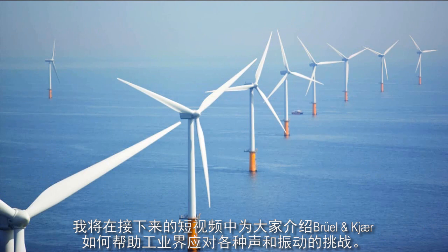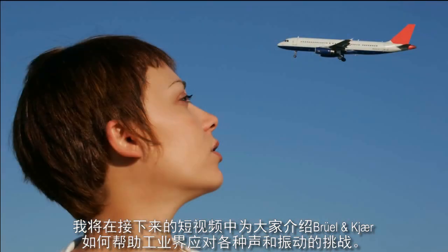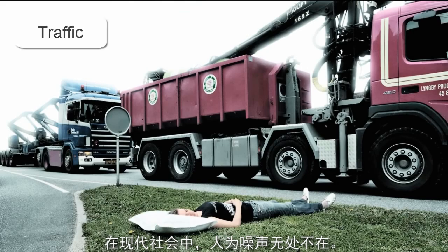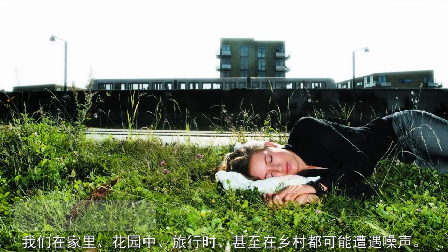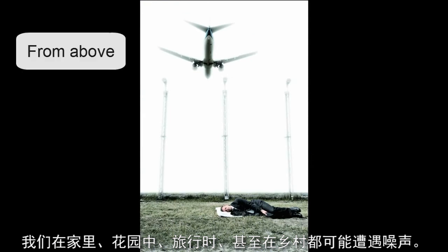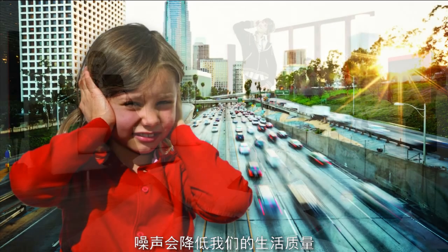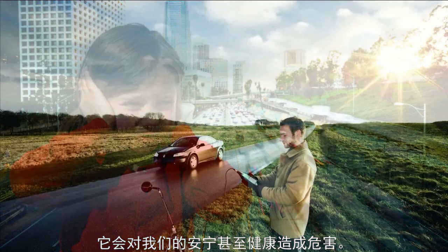In this short video, I'll be showing you how Brüel & Kjær helps industry solve some of its sound and vibration challenges. In our modern society, man-made noise is everywhere. We encounter noise in our homes, our gardens, when we travel, even in the countryside. Noise can detract from our quality of life. It can be harmful to our well-being, and even to our health.